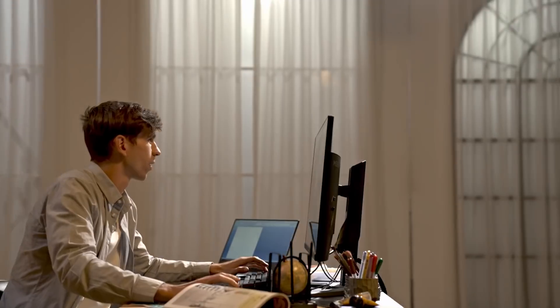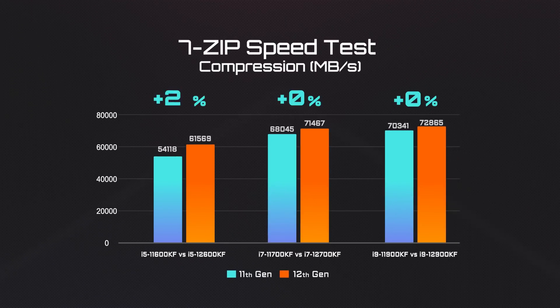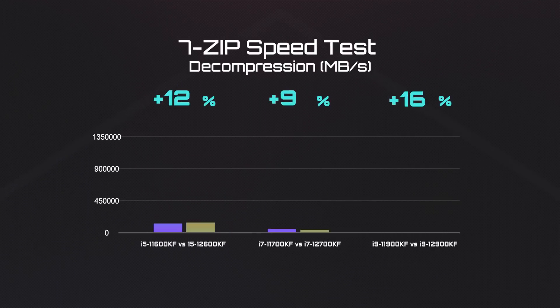Now let's see how this translates into real-world scenarios. The first test is file compression and decompression. Compared with the last generation, the 12th Gen processors are about 5–13% better in file compression, and even better with file decompression.